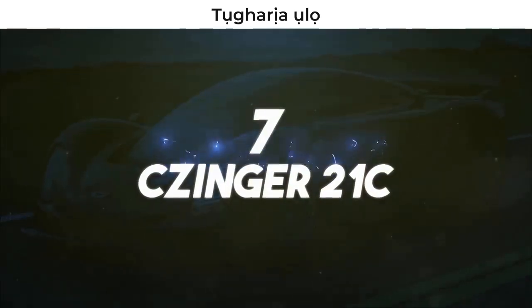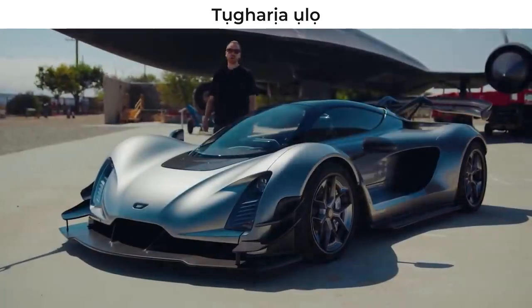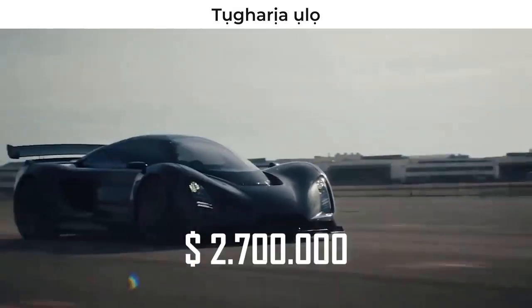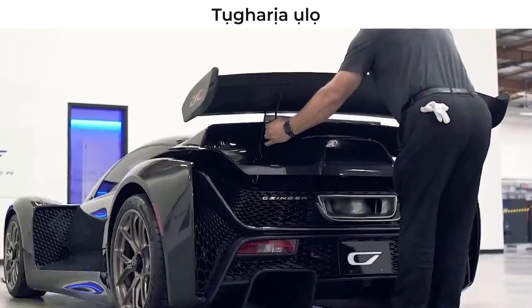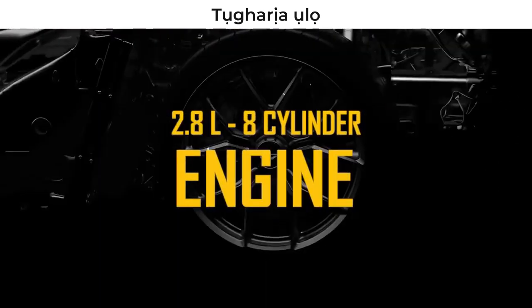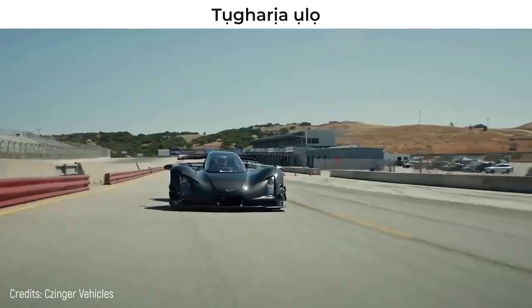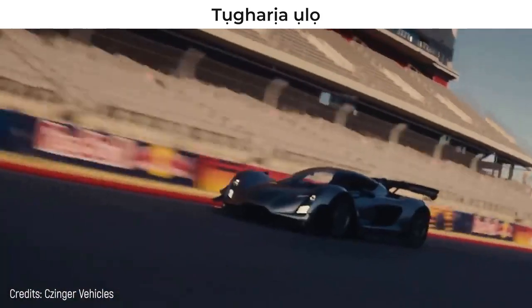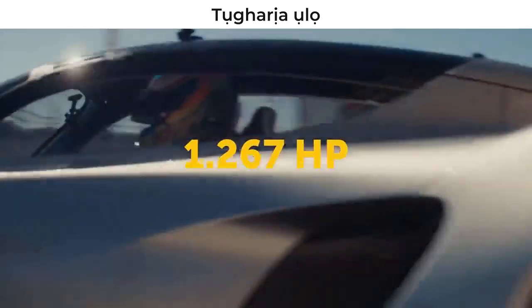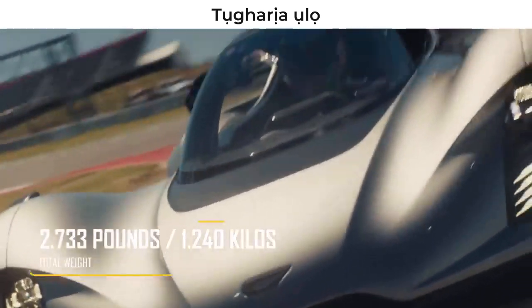Number 7: Singer 21C. Hear me out — you're about to see one of the most modern cars on this top 10. In fact, only 80 units will be released in 2023, each one priced at over $2 million. This is a hybrid car that runs on a 2.8-liter, 8-cylinder mechanical engine located at the rear and two zero-emission electric engines associated with each of the front wheels, making it an all-wheel drive car. It has about 1,267 horsepower and weighs only 2,733 pounds.